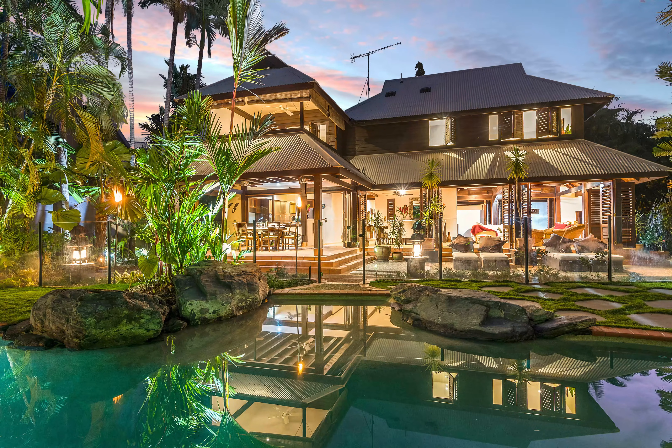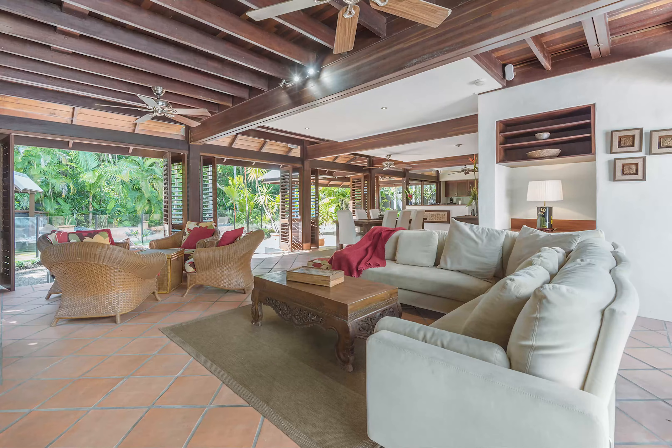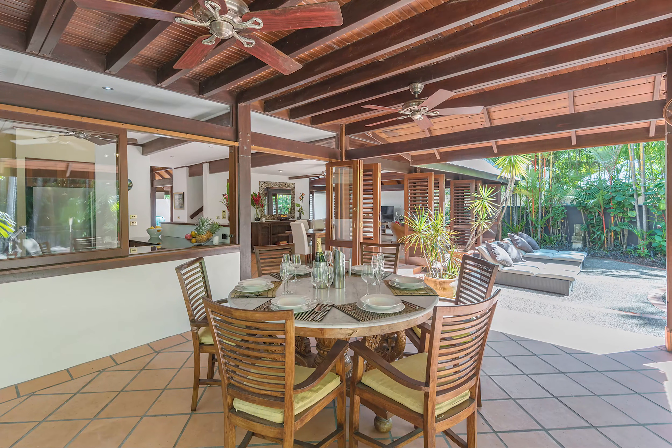Introducing to you for sale by auction, Sala on the Beach. An exceptional Solander absolute beachfront residence, inspired by Asian tropical architecture and appropriately titled with the Thai word Sala, meaning open pavilion.